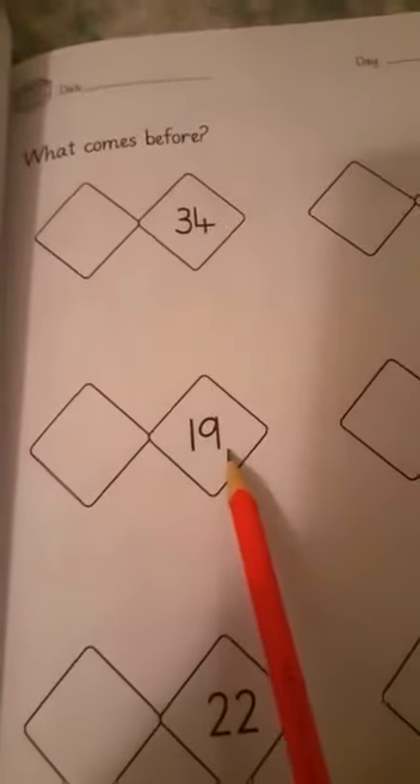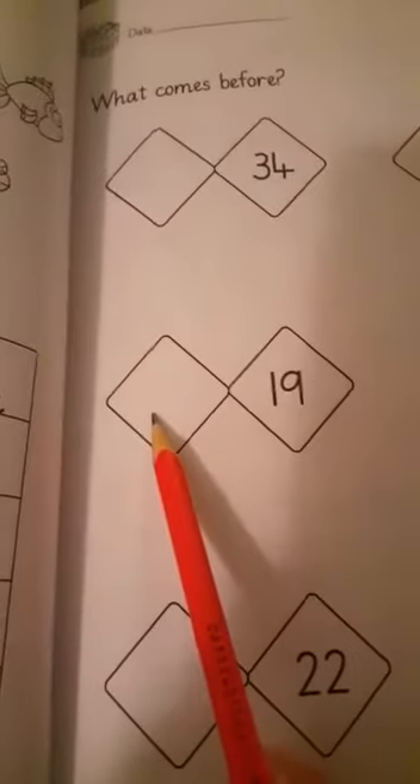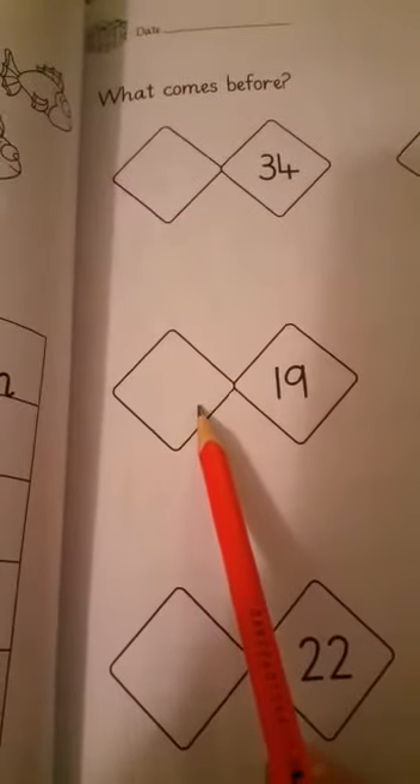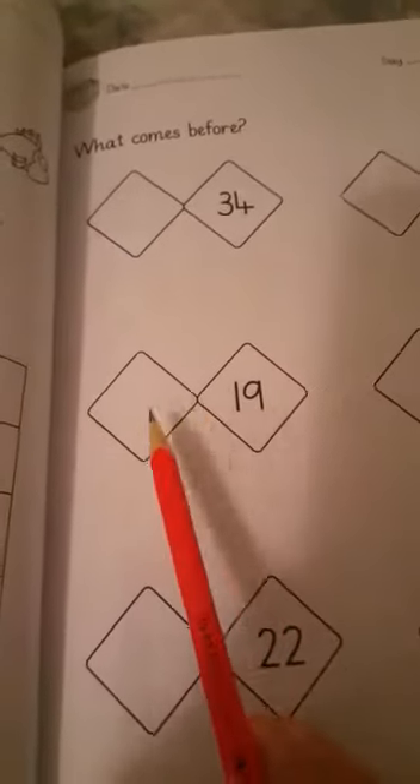We have written those two. I hope you are done with it. Next is 19. What comes before 19? It is 18. Eighteen comes before nineteen.